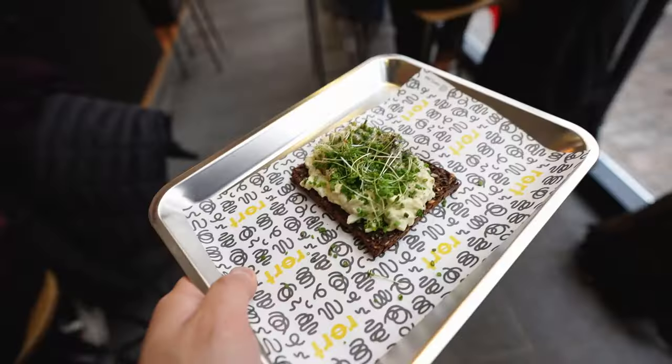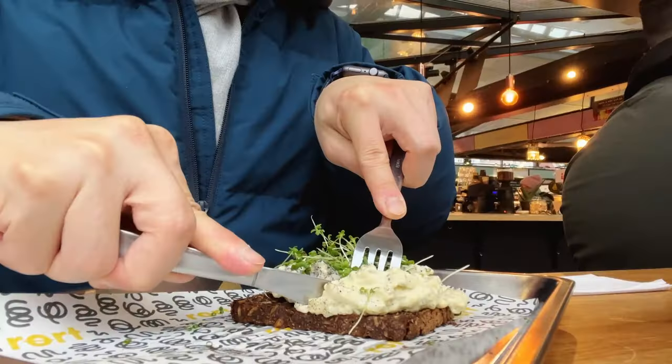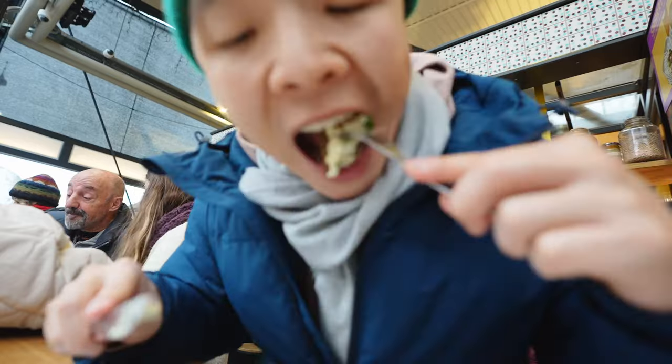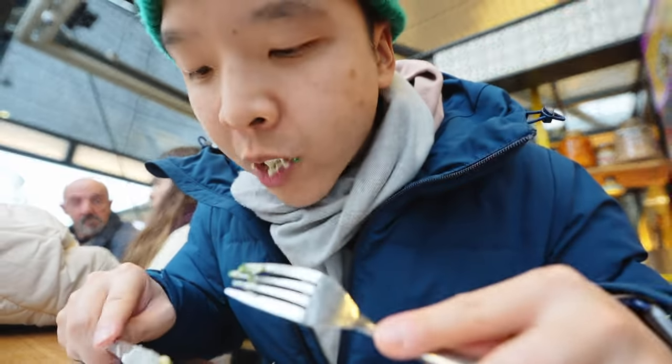Now I'm at a different place in the same food hall. I'm going to get one of the most famous Danish foods called smørrebrød. It's like an open-faced sandwich with different meat, fish, or vegetables on top. I got the one with egg, cauliflower, and truffles. These are pretty good — much better than the one I had last night. I'm going to spend the rest of the afternoon walking around and maybe do some shopping.